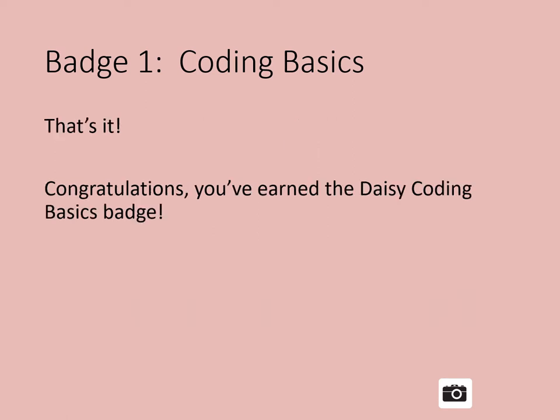That's it — congratulations! You've earned Coding Basics, the first badge in the DAISY Coding for Good badge series. Our next badge is coming up soon.